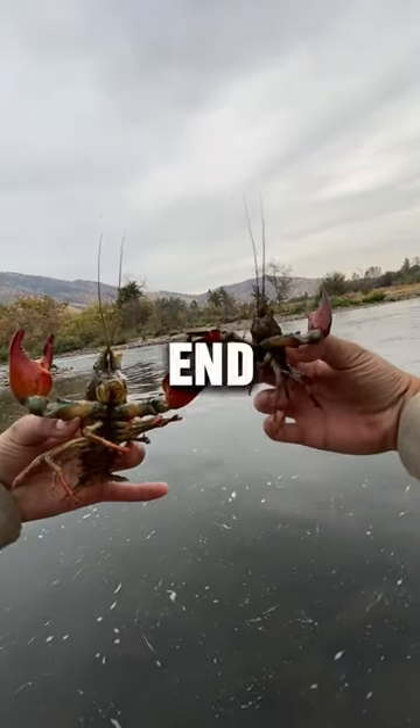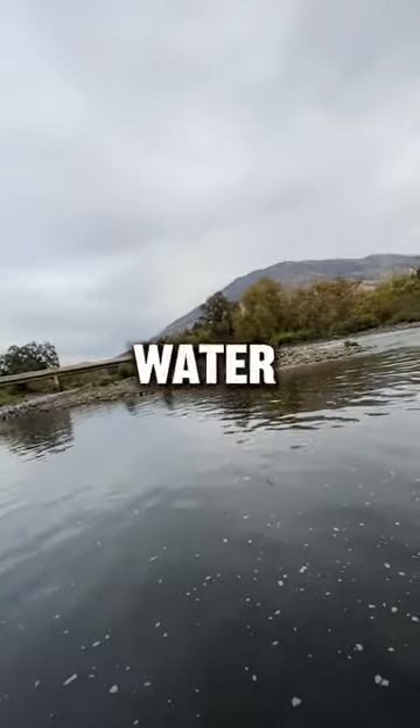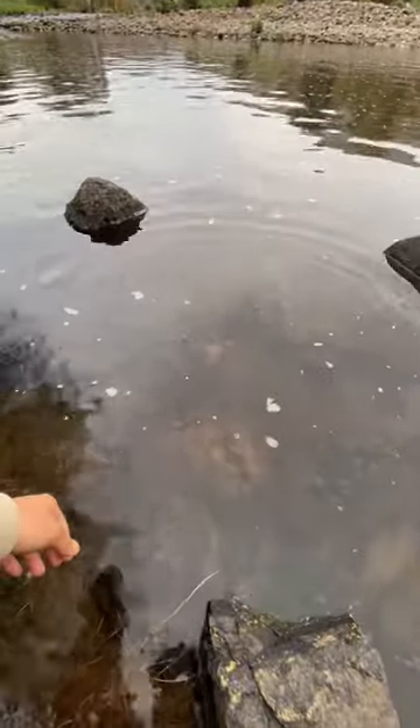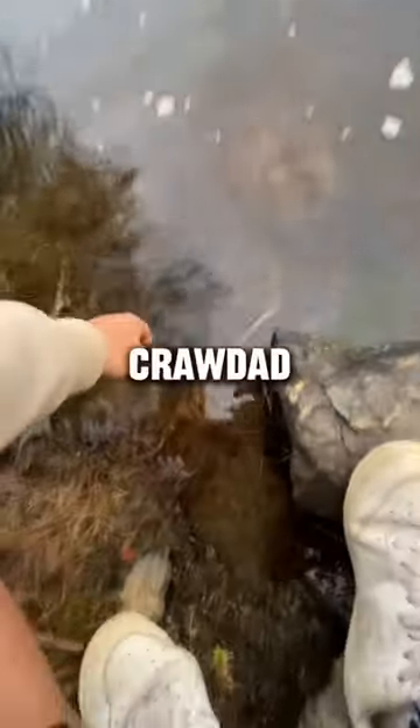These two guys did end up trying to fight each other, so I tossed the little one back into the water and gave the big one a drop of freedom. Like and follow this video and let me know in the comments if we should do a crawdad catch and cook.